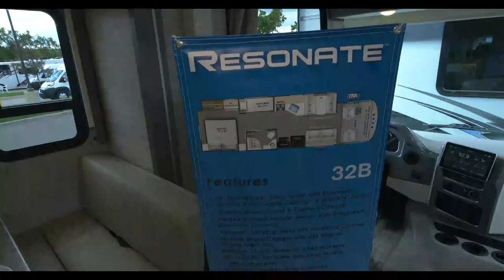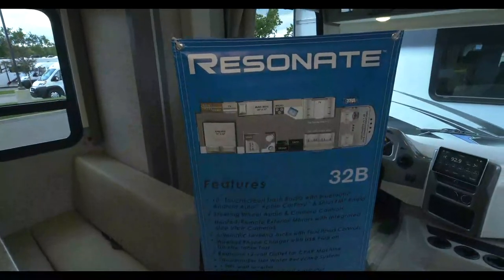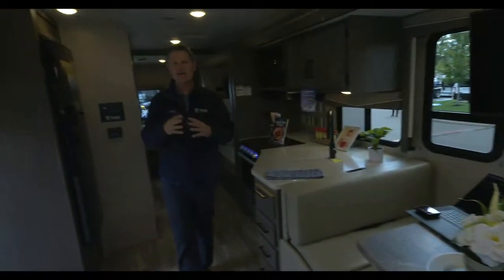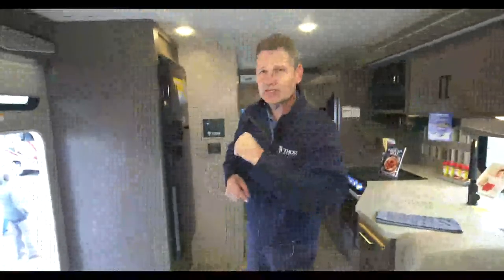I promised you five new RV reveals in one day. We are in brand new motorhome number three - this is the Resonate 32B. I'm Steve Deval from Thor Motor Coach. We are coming to you live in Elkhart, Indiana at the RV Hall of Fame for the Thor Industries dealer open house. Nothing but new models today. This is going to be on par with your Ace - it's family friendly, it is feature rich, and we have two Resonates to show you.